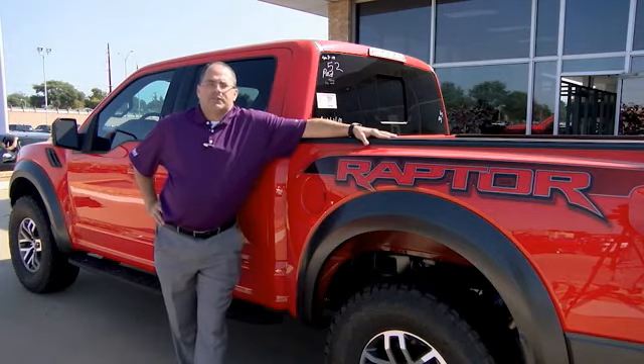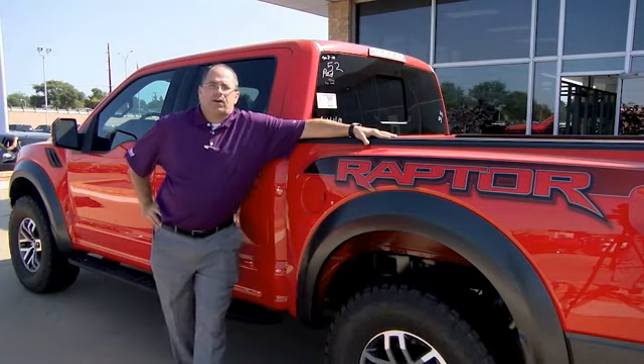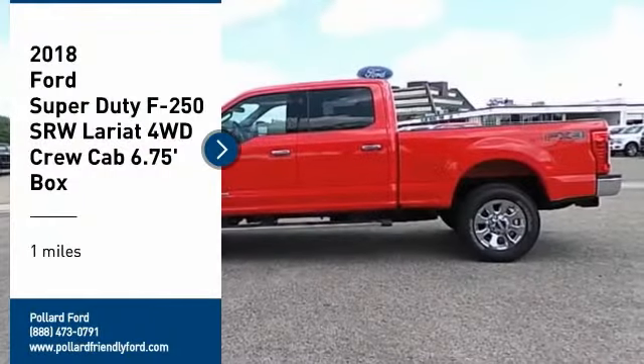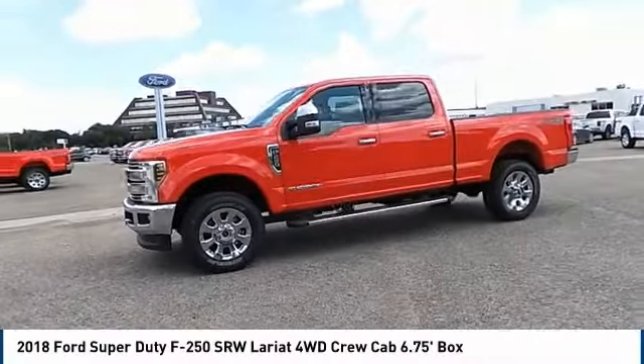Thank you for taking the time today to check out this video. If you have any questions, give us a call or come and see us at South Loop 29 in Indiana. Make a great choice today with the 2018 F-250 Super Duty.